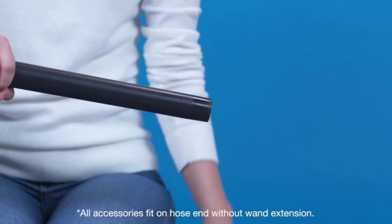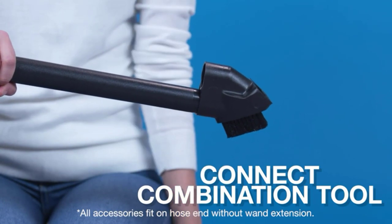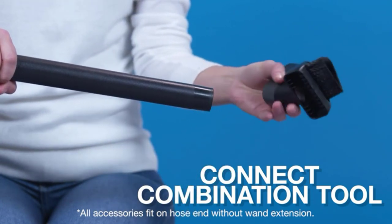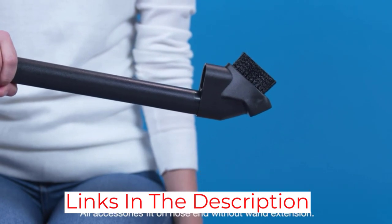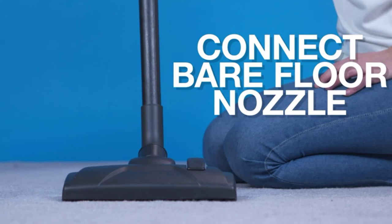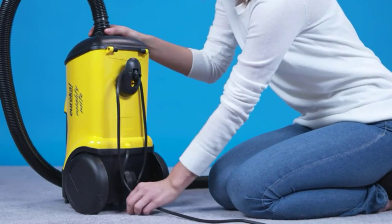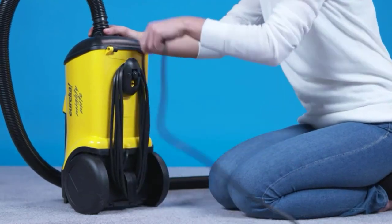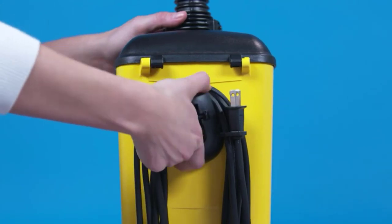Unfortunately, this vacuum's power cord is very short, so you'll probably need to swap outlets when vacuuming a larger area. There are also a few noticeable weak points in its construction, most notably its wand, which is made of two hollow plastic tubes that can fall apart if they aren't put together with sufficient force. Still, if you're looking for a versatile bagged vacuum at a highly affordable price, it's a great option and one of the best vacuums under $100 that we've tested.